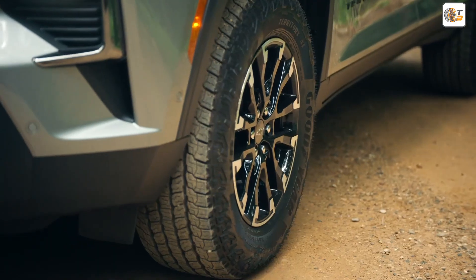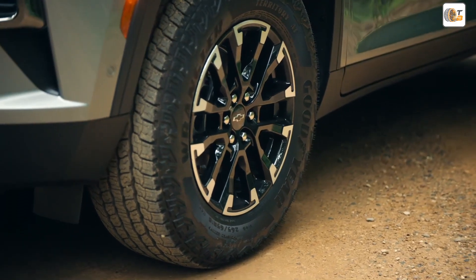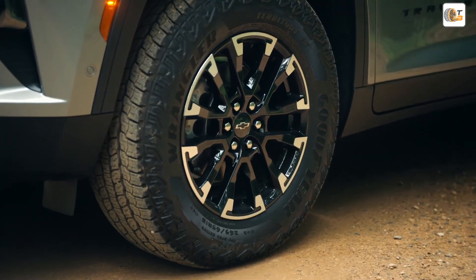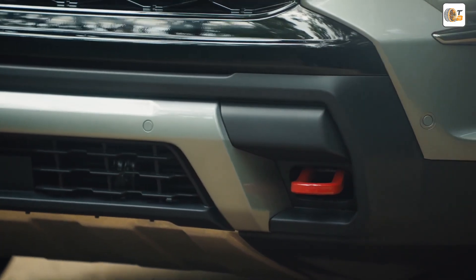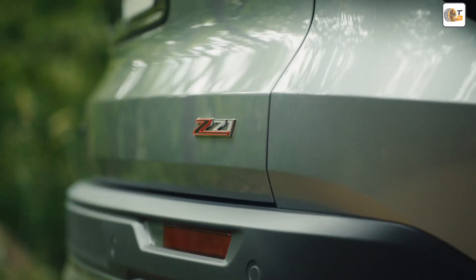Welcome to another exciting video from the Automagazin Tuning Blog. Today it's all about the brand-new 2025 Chevrolet Traverse with the exciting Z71 Adventure Package.